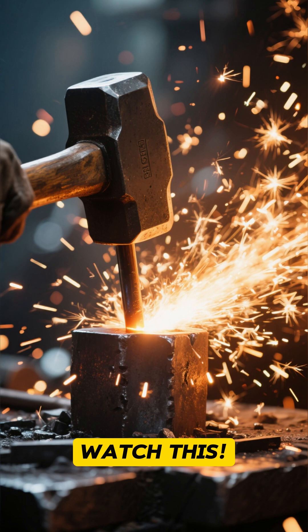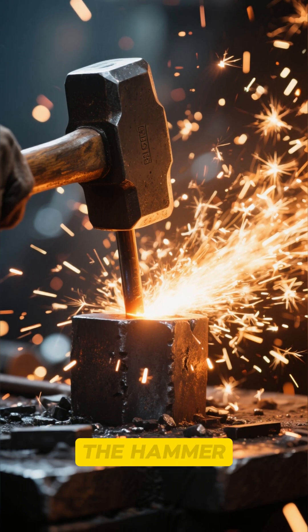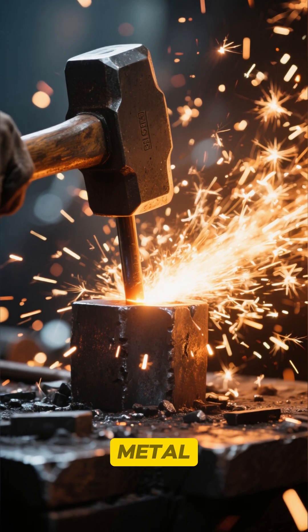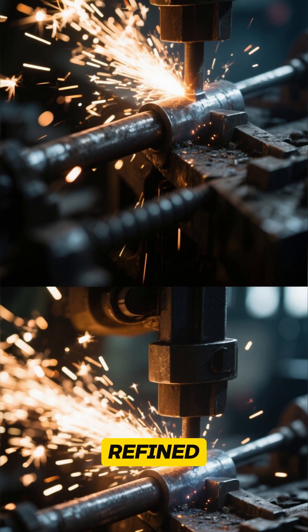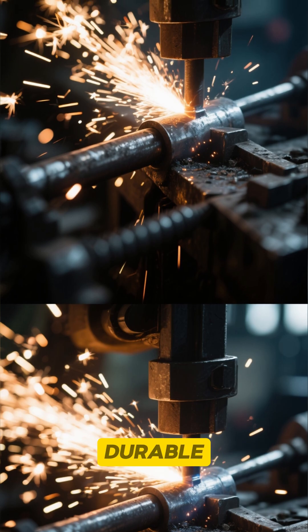Watch this! With each earth-shattering strike, the hammer compresses the glowing metal — sparks fly as the steel's internal structure is refined, making it incredibly strong, tough, and durable.